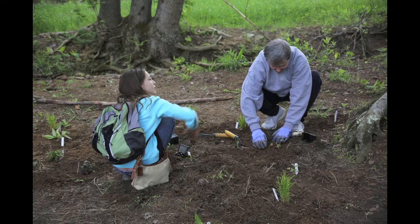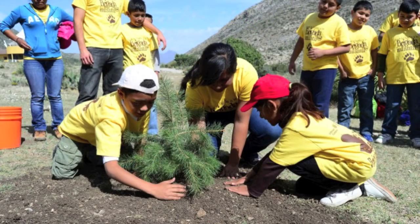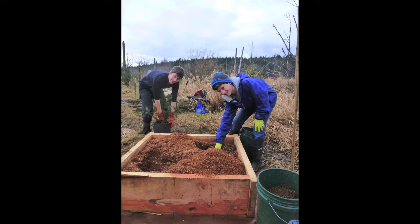Project Learning Tree's educational materials are easily incorporated into existing programs and are correlated with school standards. For me and my students, Project Learning Tree is an exciting day.